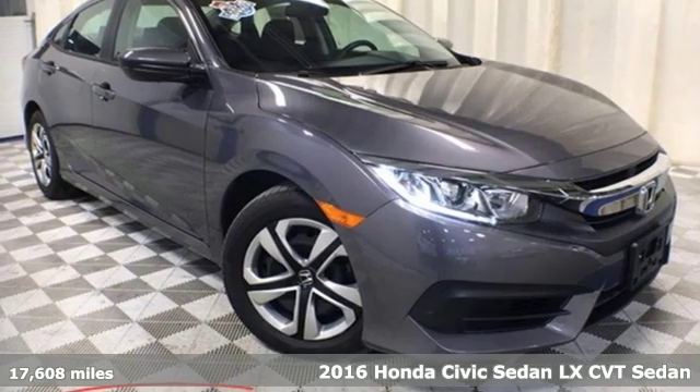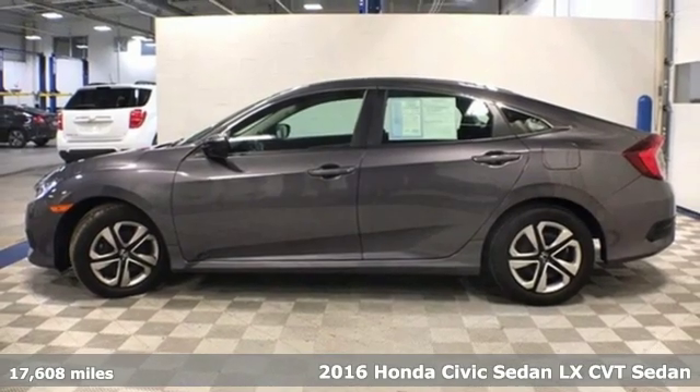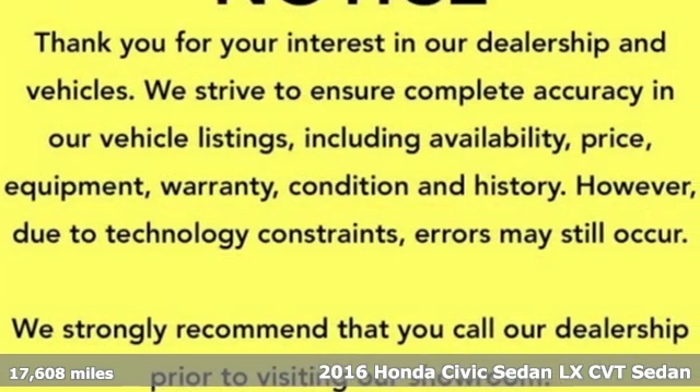It's a 2016 Honda Civic sedan. Get more mileage out of every drive with this Civic. A great vehicle is comprised of great features like these.